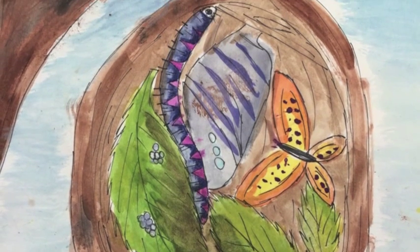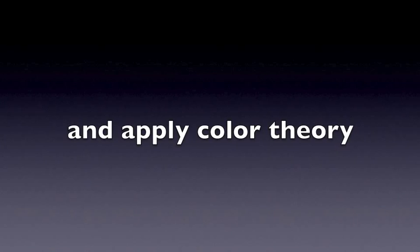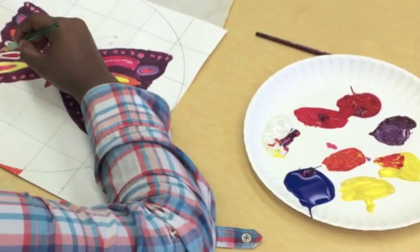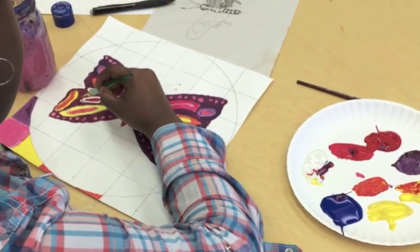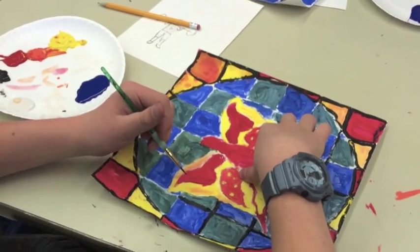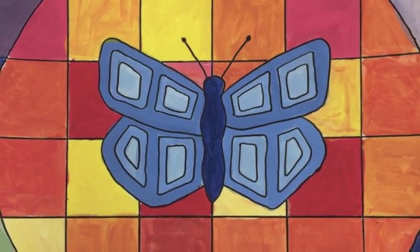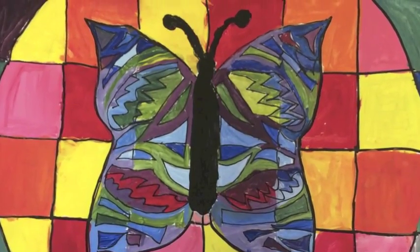We take this a step further and talk about color theory and how the eye sees color. This leads into the color wheel and color families. The students then create a symmetrical butterfly and paint it using tints and shades of warm and cool colors. Since I only buy primary colors for my art room, there is a great deal of mixing and color creation involved.